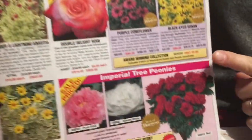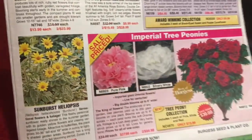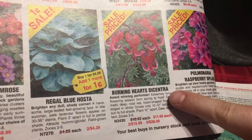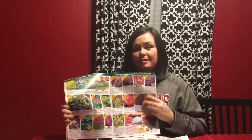Down here at the bottom we have the Imperial Tree Peonies, which I also think is quite pretty — I really like this pink one, the pure pink. And on the other side, one of my favorites is the Burning Heart Dicentra, and it is also sale priced. That's one of the things I really like about the Burgess Seed catalog — all the interesting and unique flower plants that they have.